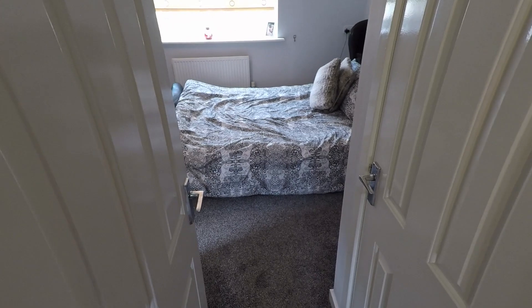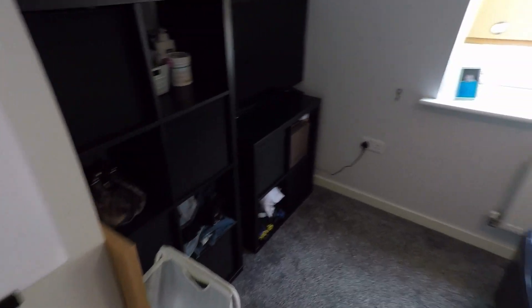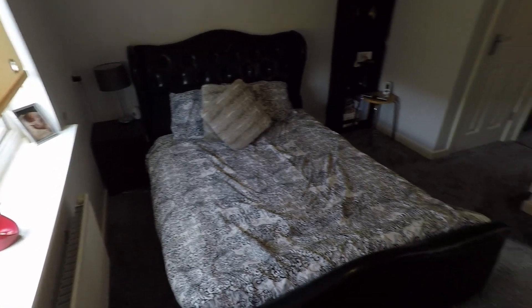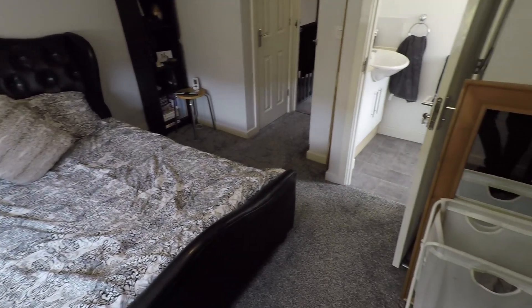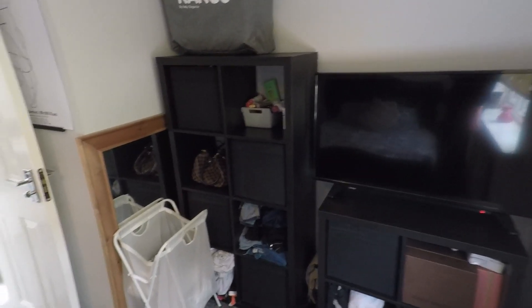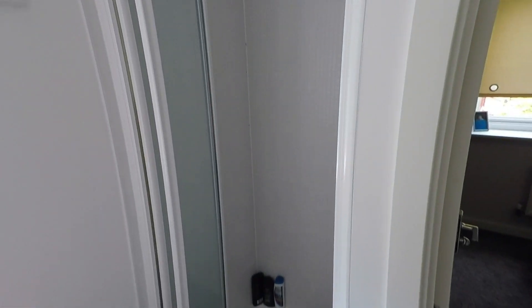Leading on we have the master bedroom, with some built-in storage straight away on the right. This comes through to the bedroom area - it's a good sized double room with plenty of room for all your furniture. Leading from here we have the ensuite, with your sink, toilet, and a walk-in shower cubicle tucked away here as well.